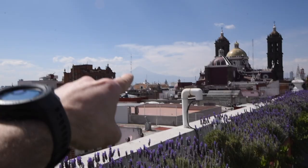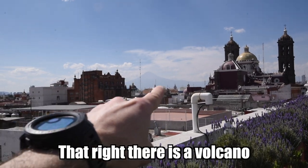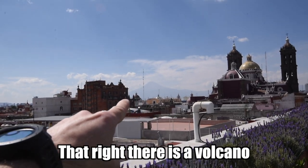I don't know if you can see it or not, but that right there is a volcano. I'll have some much better pictures. Pretty cool.